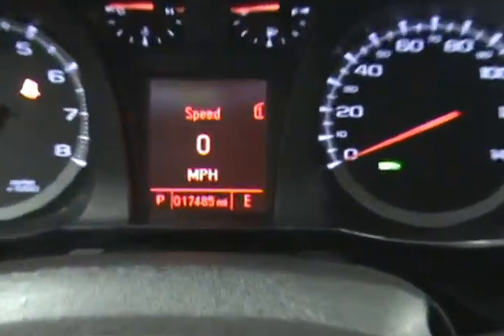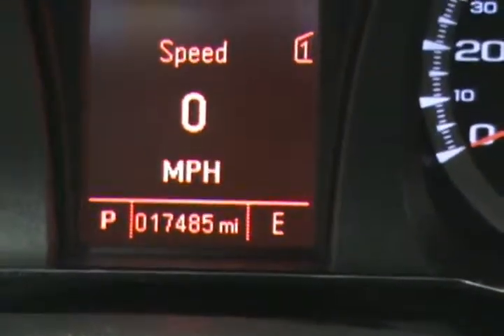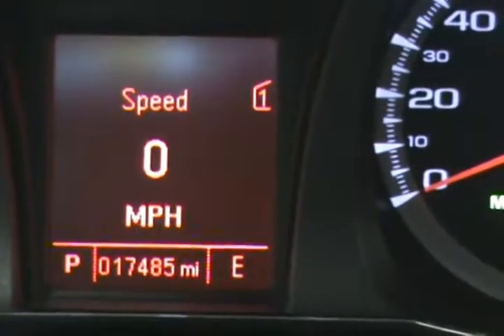Up here we can see our actual mileage of 17,485 miles. Now we'll take a look in the back seat. The interior back here is in really nice condition, very clean, and the Terrain does offer a nice amount of legroom for your rear passengers.